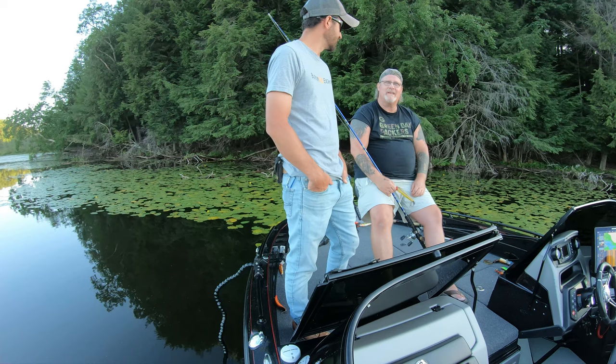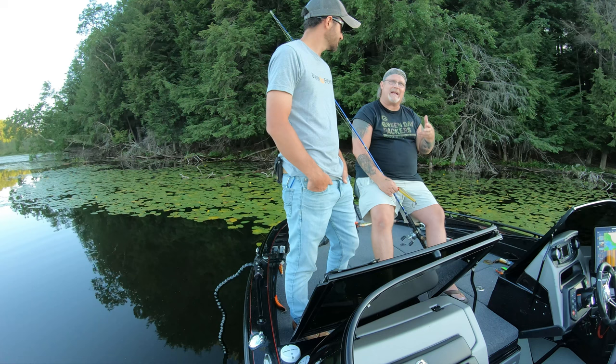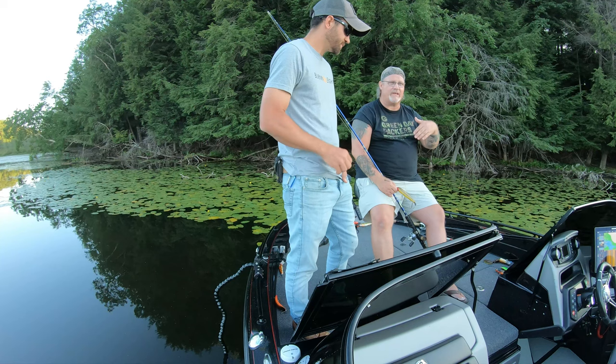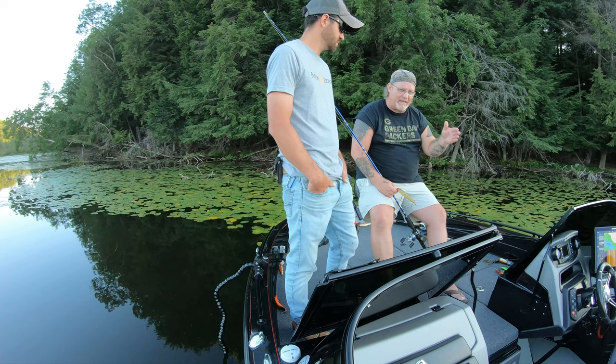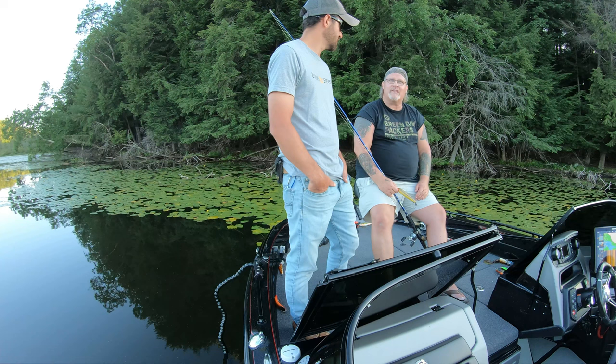When you look at jerk baits in general, you're lumping gliders and dive-and-rise together. If I call it a chop bait, that's what we used to call them 30 years ago — because if you watch a Bobby Bait, a Suick, or a Navin, which is more the modern-day version, they're chopping through the water. And of course, Suicks are kind of like peanut butter and jelly in Wisconsin — everybody throws one.